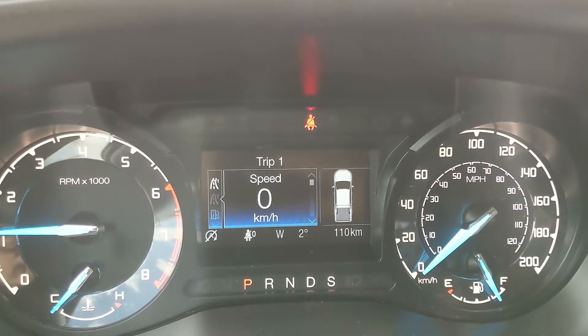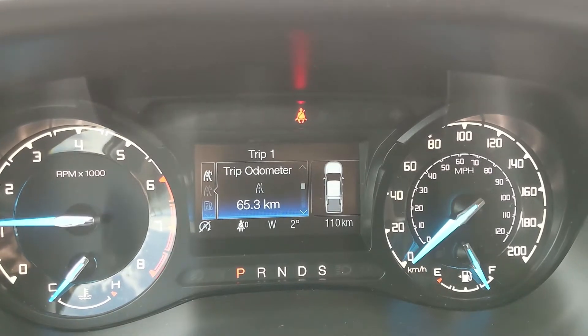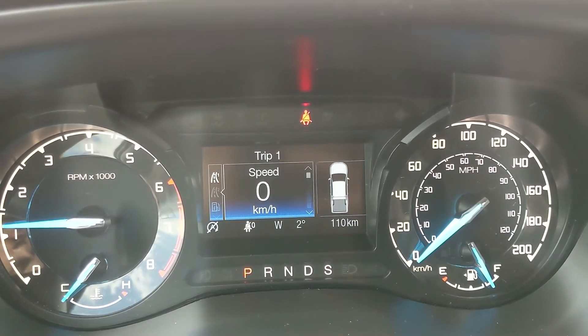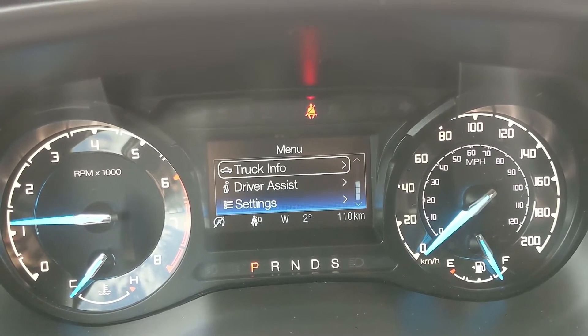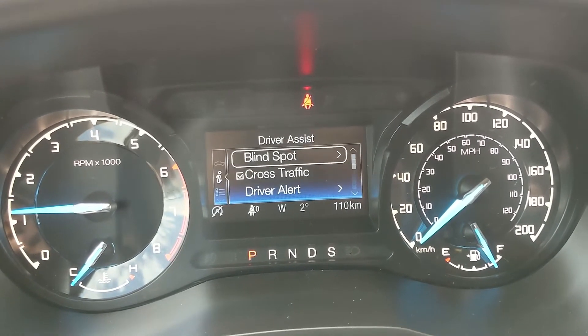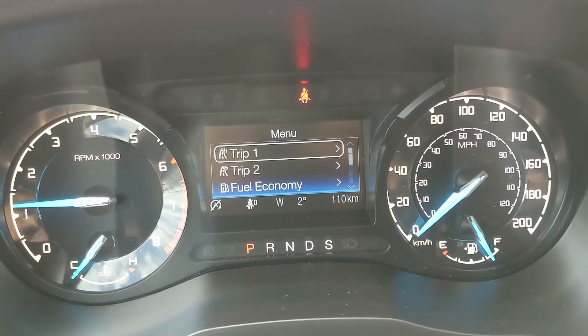On the center info screen you can look at your trip one and two information with things such as a digital speedometer, distance to empty, trip odometer, trip timer, and fuel economy for said trip, as well as fuel economy in general. You can also view your truck info such as power distribution, driver assist settings, and general settings for your screen and other features around your vehicle.